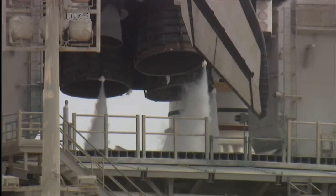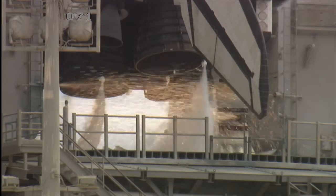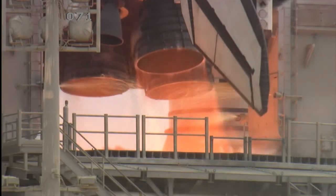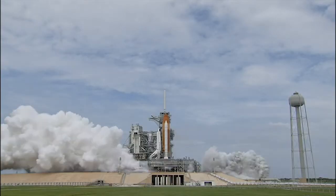In our modern world, technology is all around us, keeping us moving, powering our cities and even taking us off the planet. Our lives rely on this technology operating healthily every day.